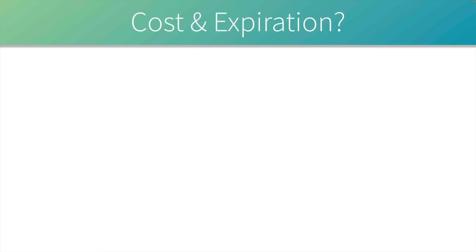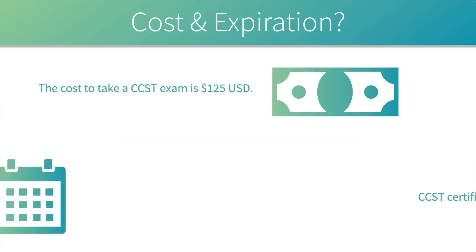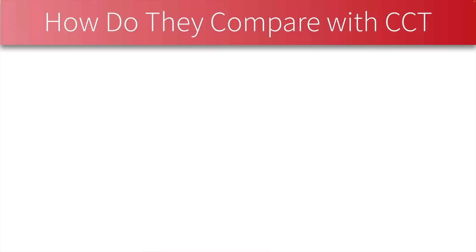What do these exams cost? Being entry-level certs, they cost less than some others — $125 to take a CCST exam. And here's what I found particularly surprising: they don't expire. You don't have to renew them every two or three years — Cisco tells us they are good for a lifetime.